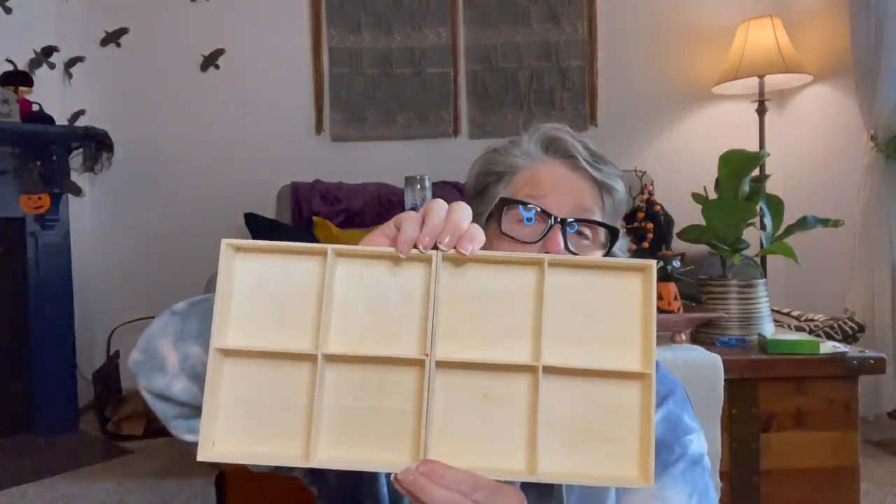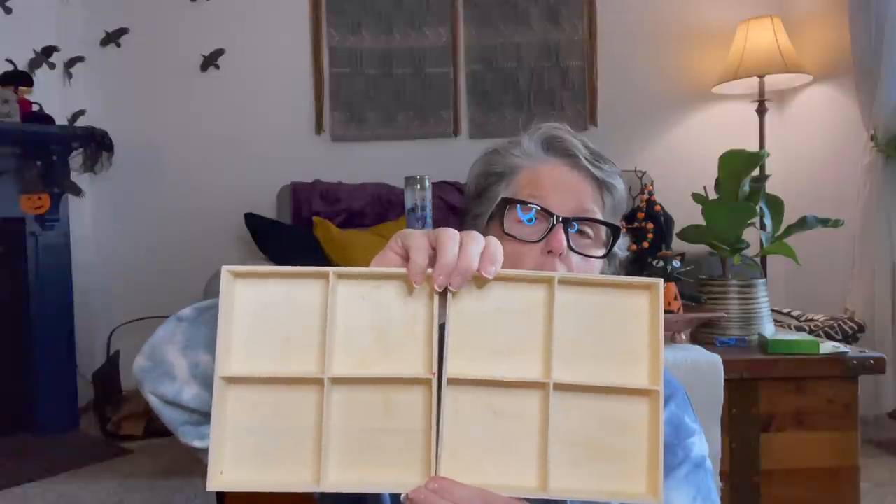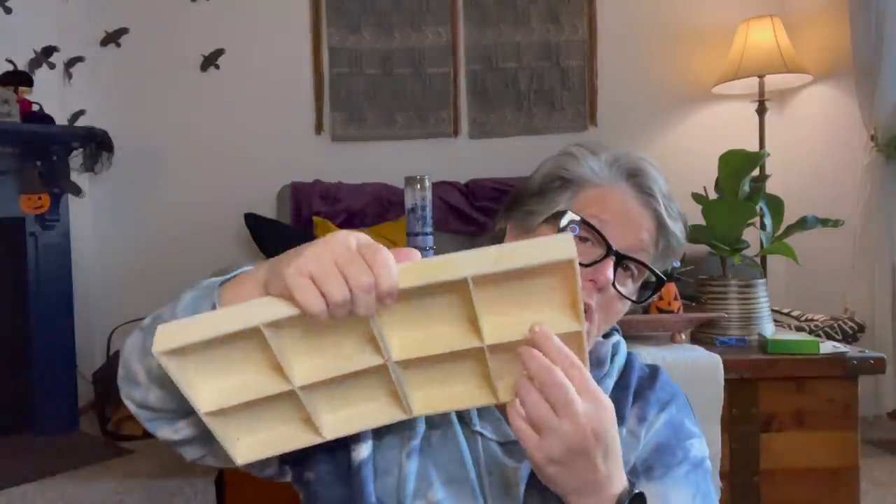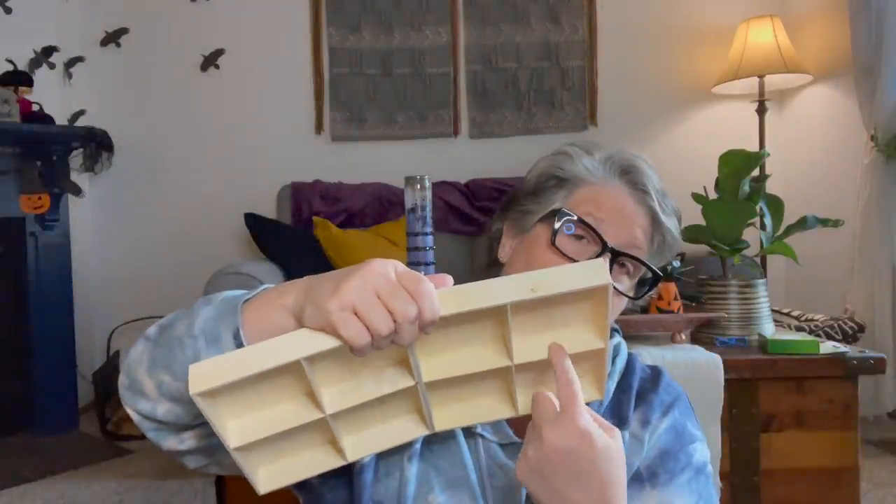I'm thinking this is gonna go as a spring project. I just feel like a spring with some bunnies in there and some grass — I just think it'll be super cute. But you always grab things when you see it.